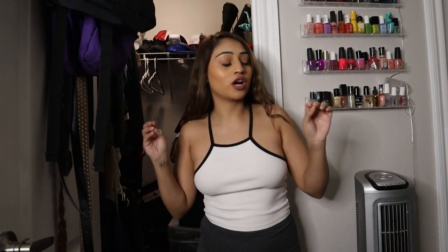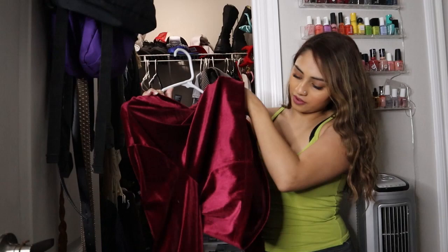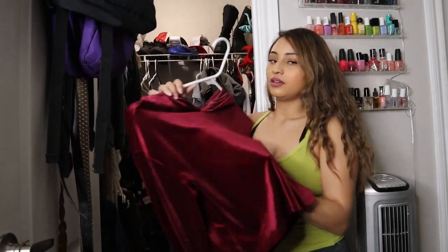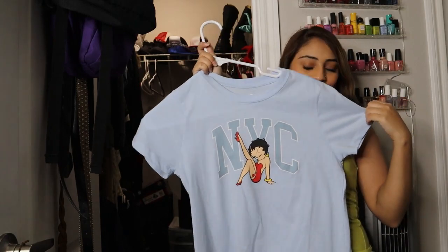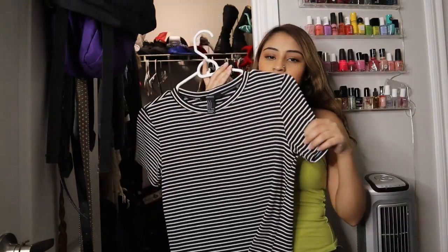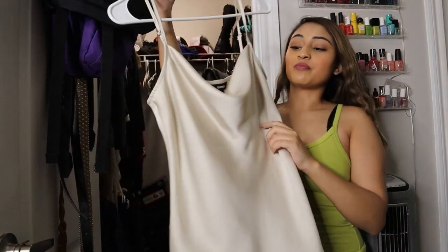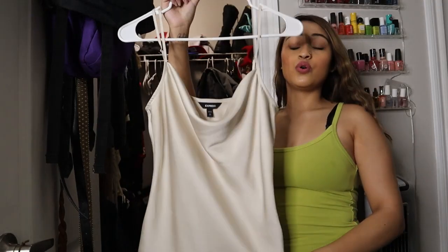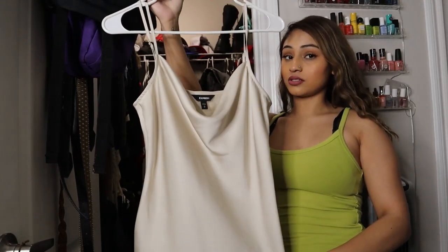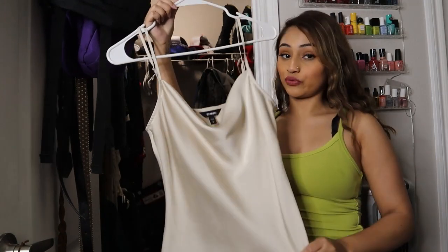Keep. I bought this in College Station with a friend. This Forever 21 top that says New York City — love it, keep. I bought this recently so keep. This striped shirt — I love anything striped, so keep. This beautiful top from Express is so sexy — the hanger is not doing it justice. Keep.